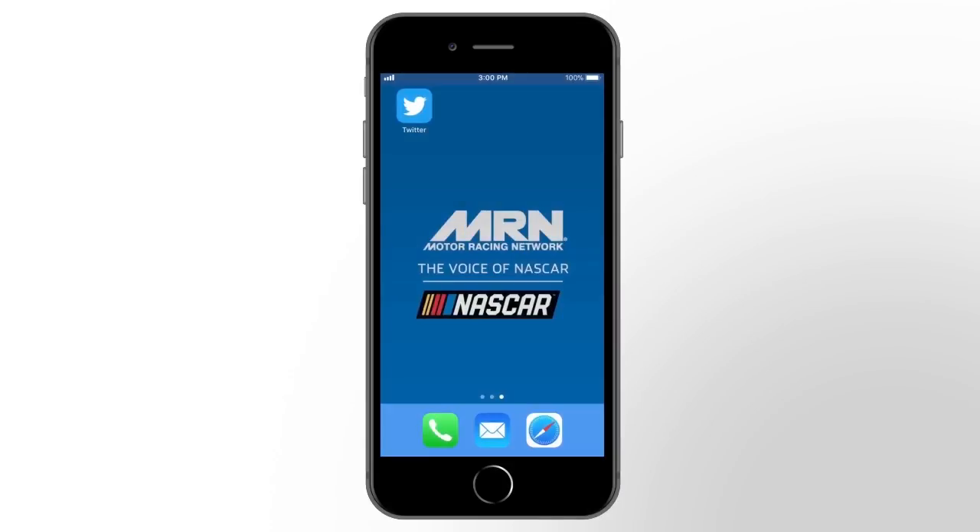In case you haven't heard, the popular MRN mobile app is going away in 2018, but in its place will come a brand new mobile-friendly website that you can bookmark on the home screen of your Apple iPhone. To do this, just follow these easy steps.